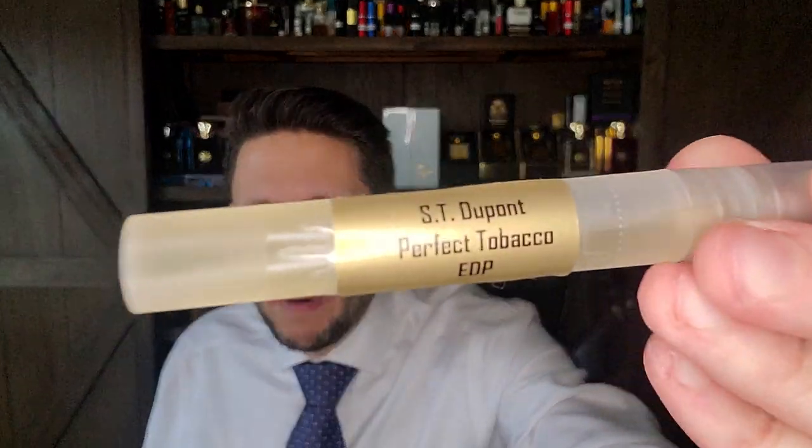Before the actual unboxing, I want to do Scent of the Day, because we always do Scent of the Day on my channel. I can't do an entire video without it, and it's a good one too.